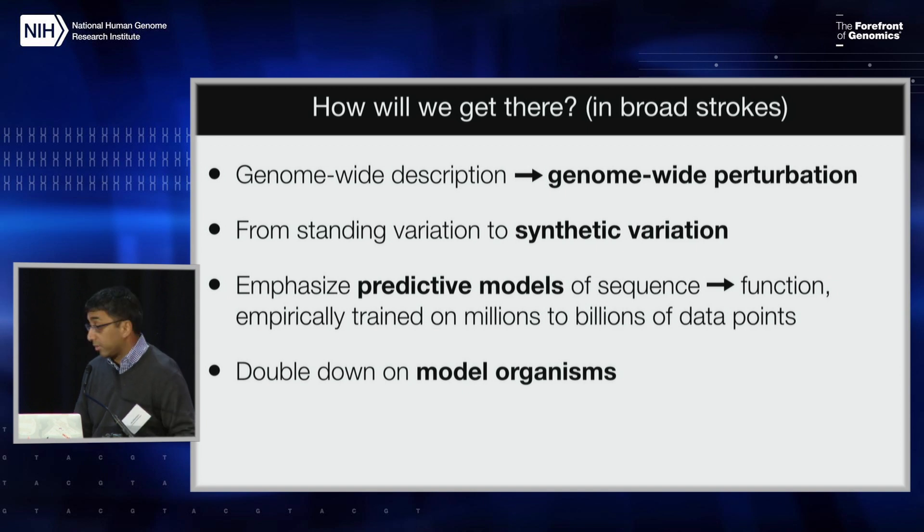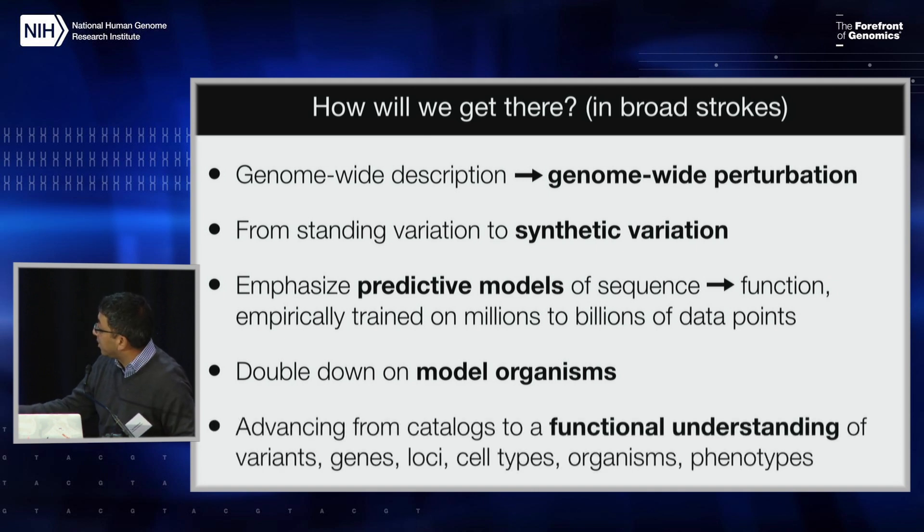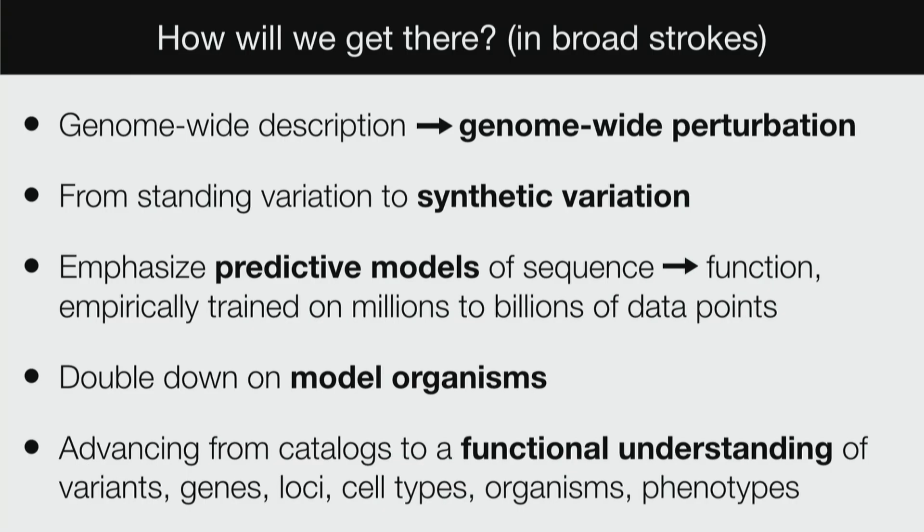Doubling down on model organisms: any retreat from model organisms is, in my view, a bad idea. Until we completely understand how you go from a single-cell zygote to a worm, a fish, or a mouse, we're selling ourselves short on human biology. And advancing from catalogs — which are important and something we should continue to do — but complementing that with a greater emphasis on functional understanding of variants, genes, loci, cell types, organisms, and phenotypes.